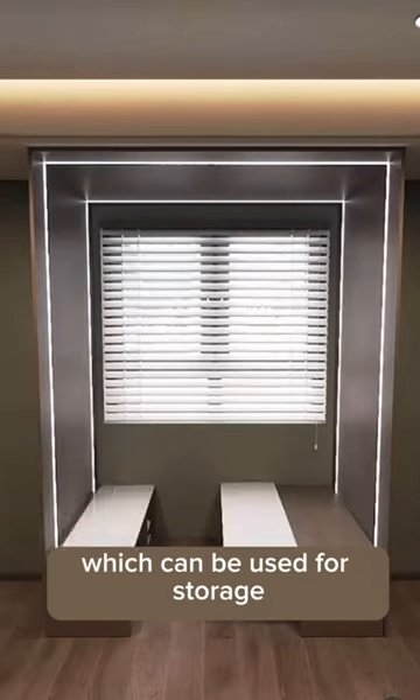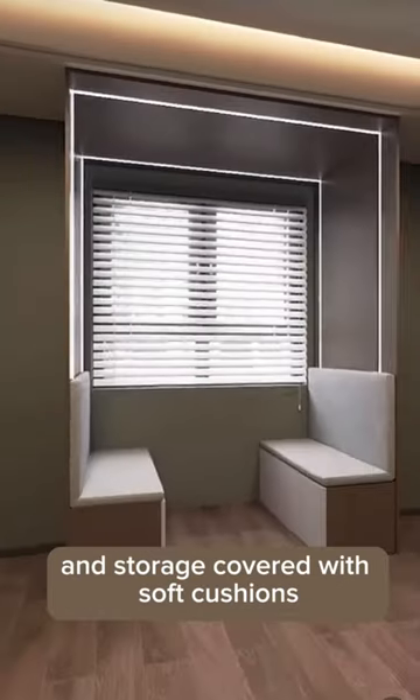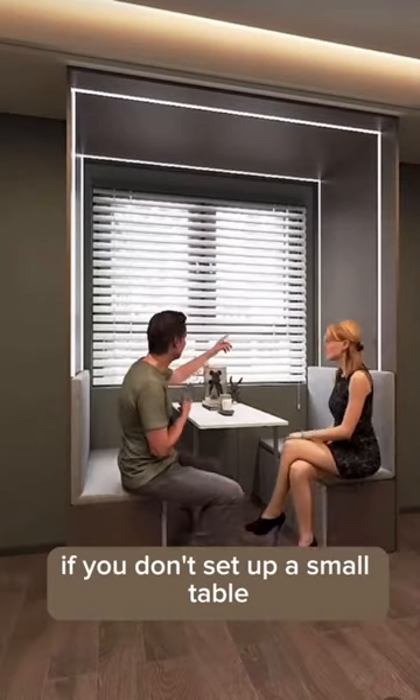Second, there are two wooden boxes underneath, which can be used for storage. Covered with soft cushions, it can also be used as a leisure area if you add a small table.